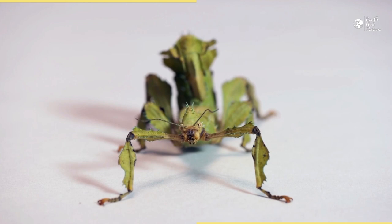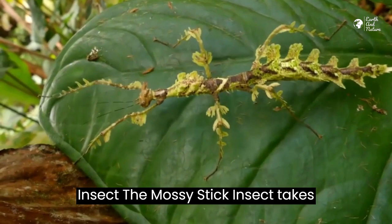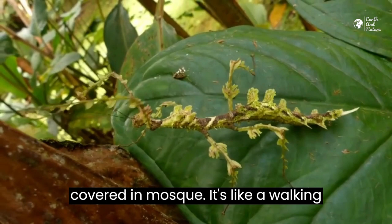Stick Insect 4 – The Mossy Stick Insect. The mossy stick insect takes mimicry to the next level by appearing covered in moss. It's like a walking patch of forest floor.